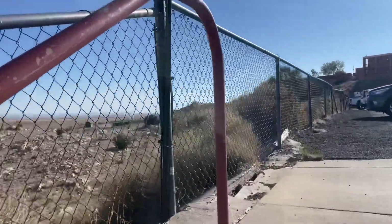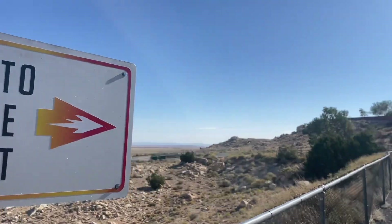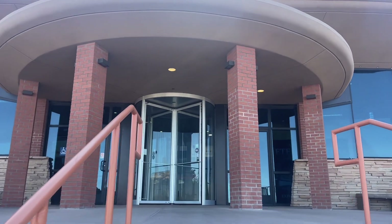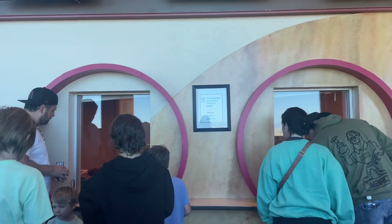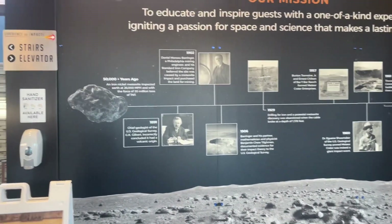If you're new here, welcome. If you're returning, welcome back to our channel. We're picking up right where we left off last week as we explore this meteor crater here in Winslow, Arizona called the Barringer Crater. I always love a good coupon, so we got $5 off our admission, which totaled $49 for the both of us.